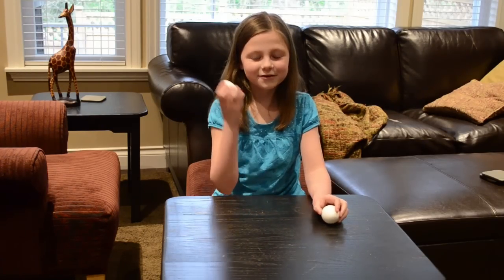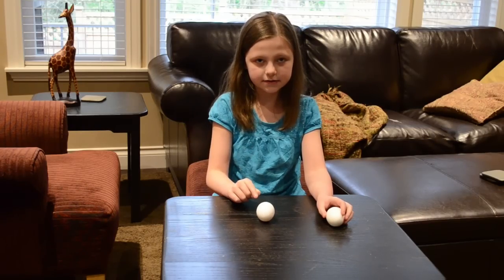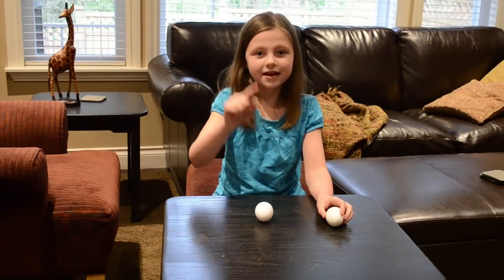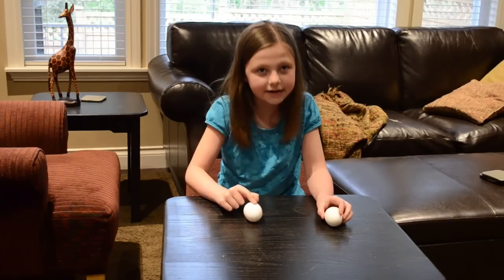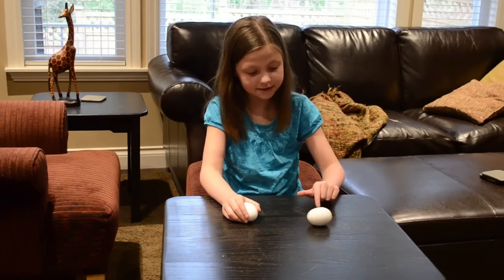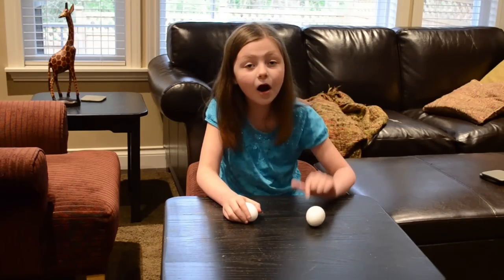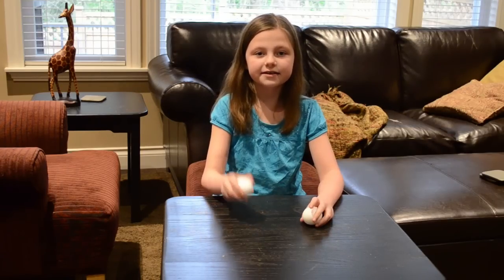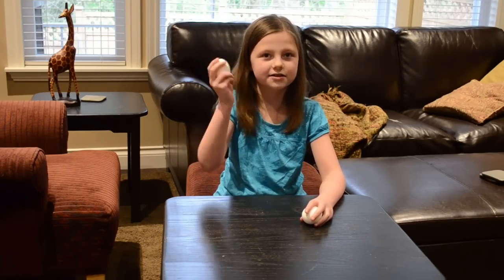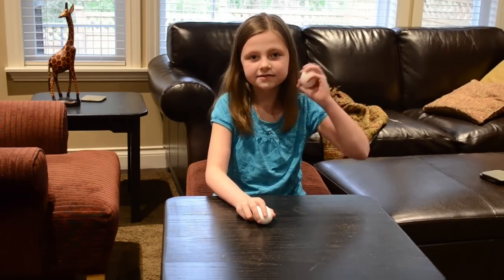So first, take your egg and spin it. This one is slow — and that one is the raw egg. When you spin this one it's fast, and this one is the hard-boiled egg, because this one has stuff sloshing around in it. I can actually kind of feel it in my hands, and this one doesn't.